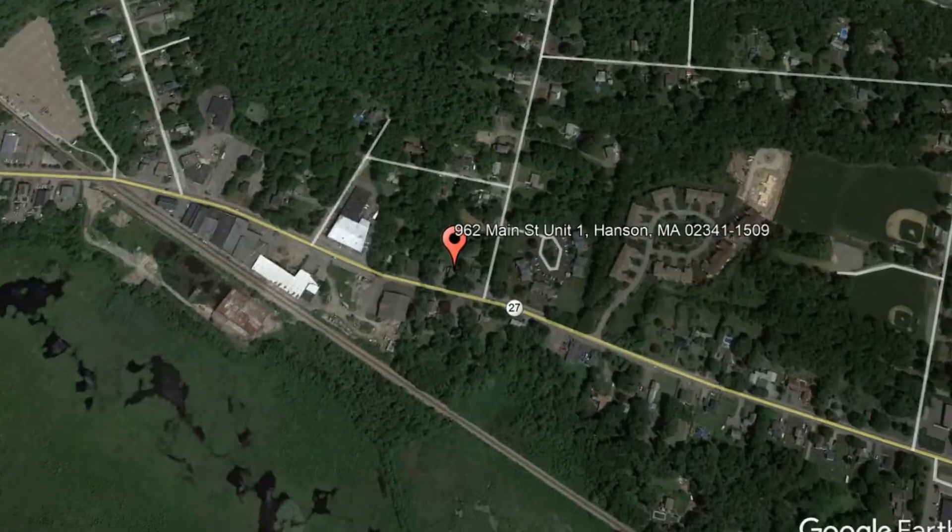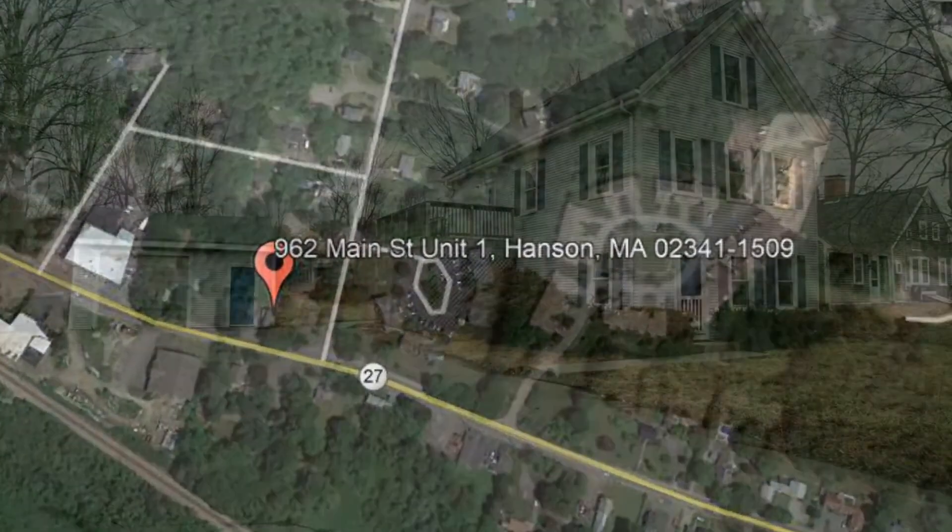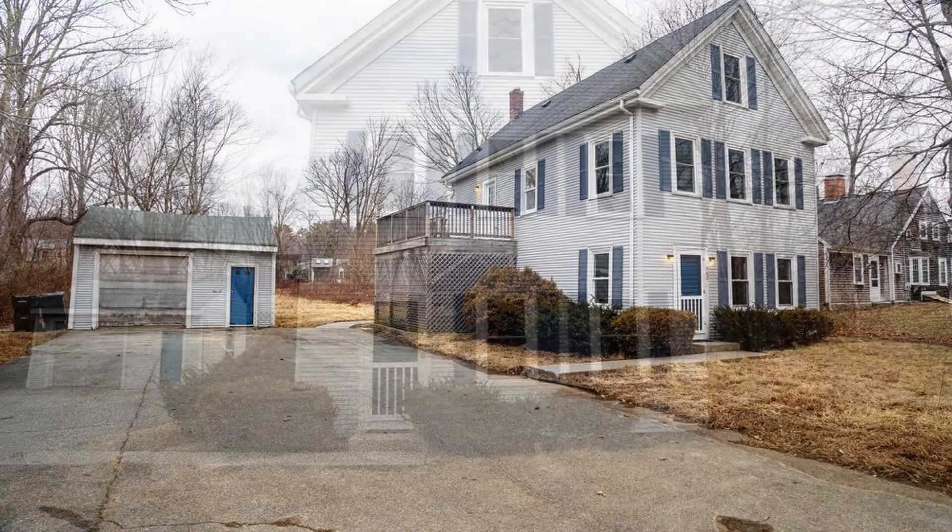962 Main Street, Unit 1, Hanson, Massachusetts. This is a lovely two-bedroom property.